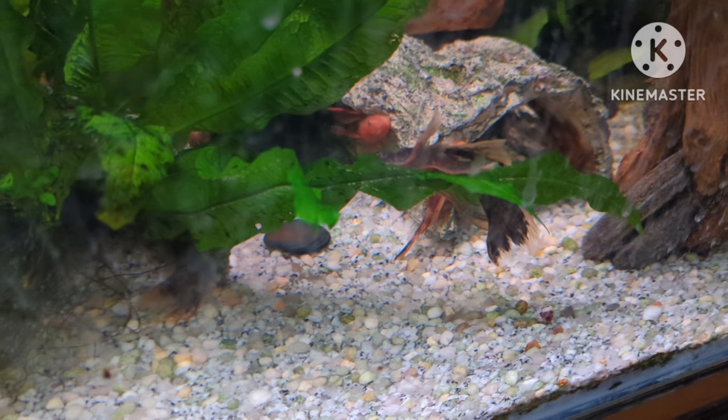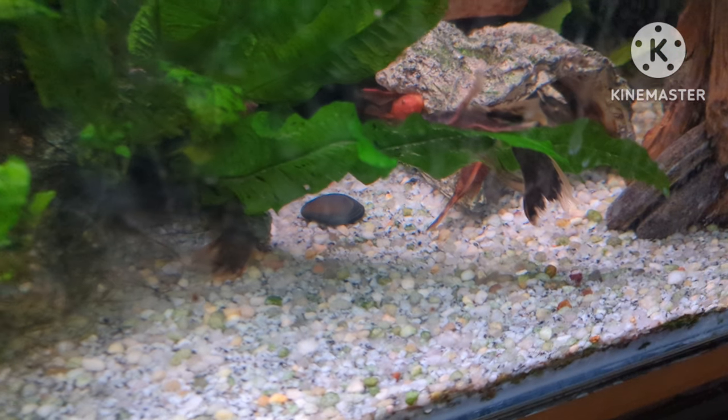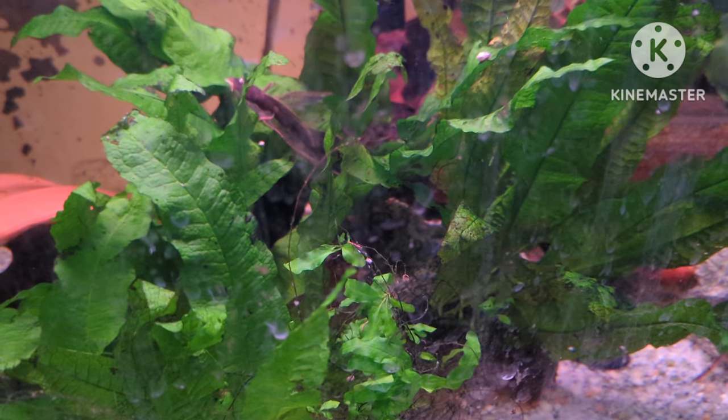I've also got my eye on some of Ken's long fin plecostomus and his great java ferns.